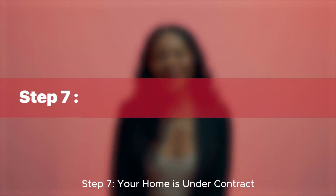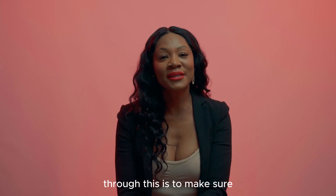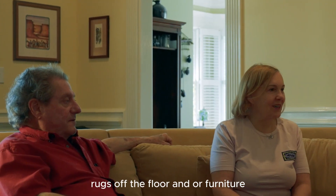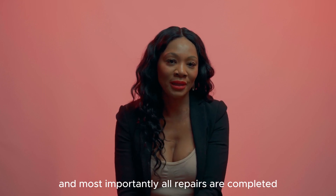Step seven: your home is under contract. The buyers will have the right to do a final walkthrough. This is to make sure the home is still in good condition after moving photos off the walls, rugs off the floor and or furniture, and most importantly, all repairs are completed.